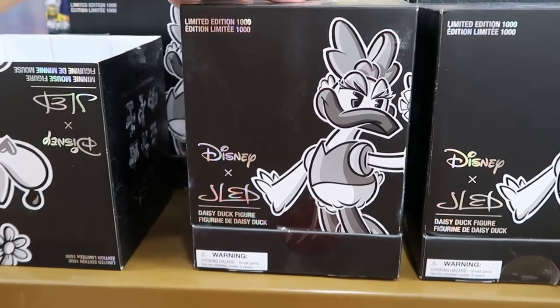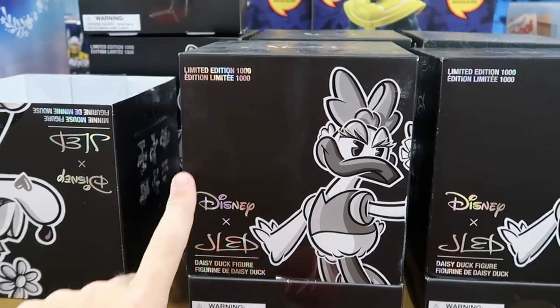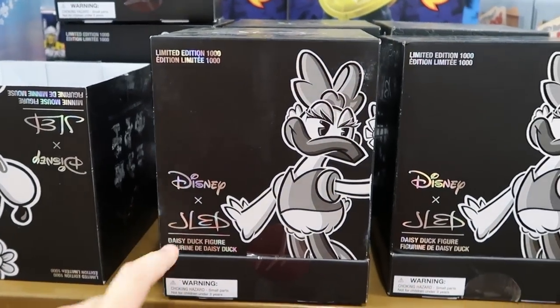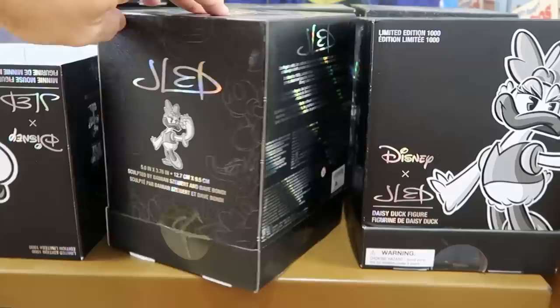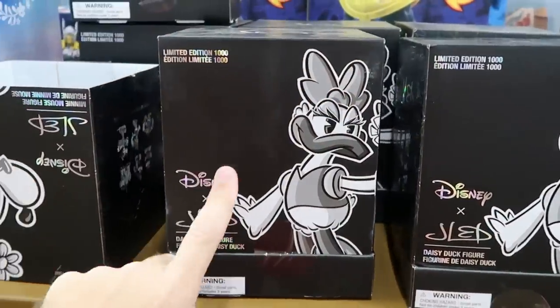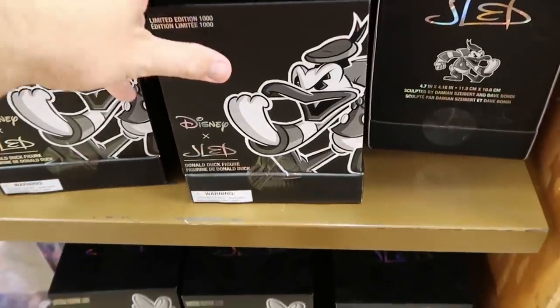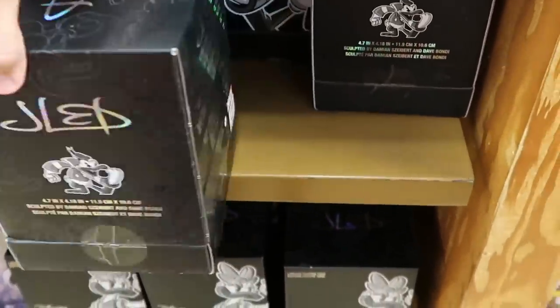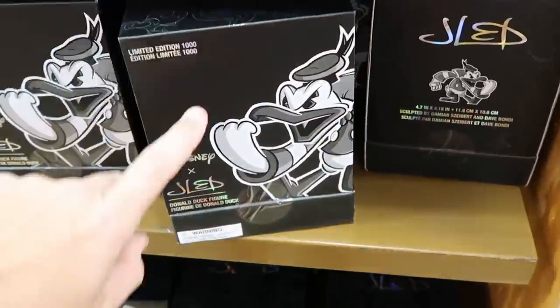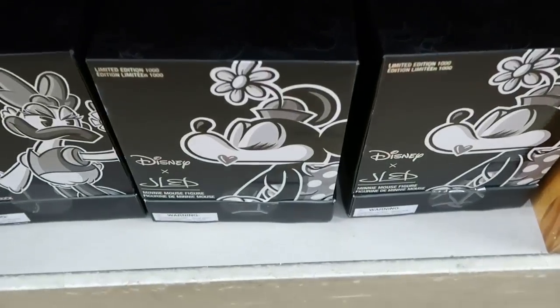Even more new items here at the Character Warehouse — check out these deluxe figurine sets. They have Daisy Duck — limited edition to 1,000. These were over at Disney Style Store at Disney Springs not too long ago, originally $40. They are only $20 — such a good deal. They have Daisy and Donald Duck right underneath. And at the bottom they also have Minnie Mouse.